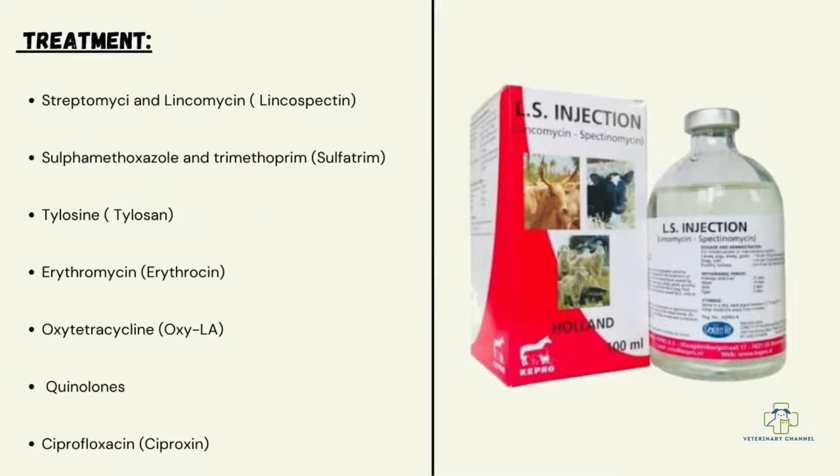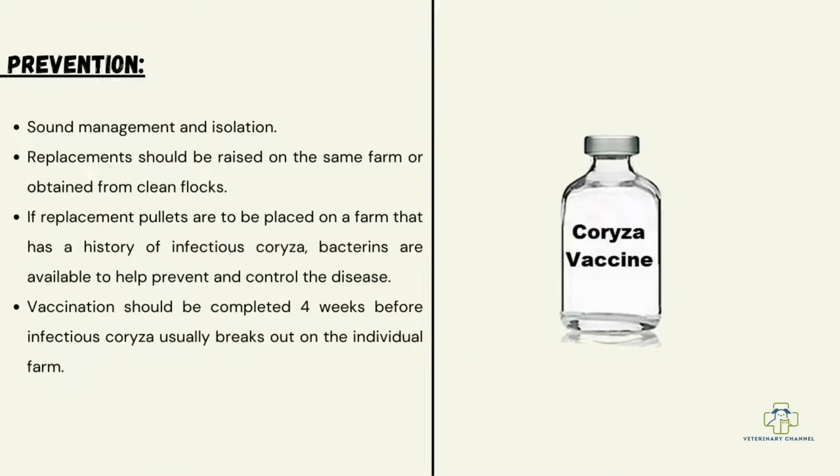Treatment of infectious coryza involves different combinations of antibiotics: streptomycin and lincomycin, sulfamethoxazole and trimethoprim, tylosin, erythromycin, and oxytetracycline are used in infectious coryza.